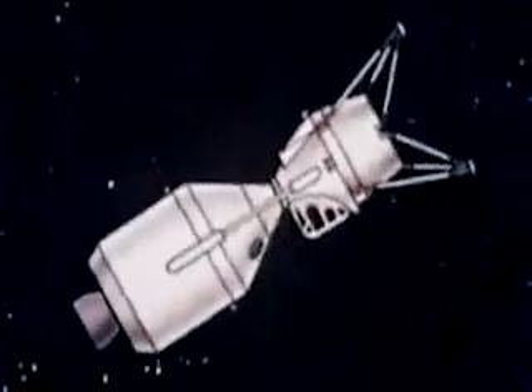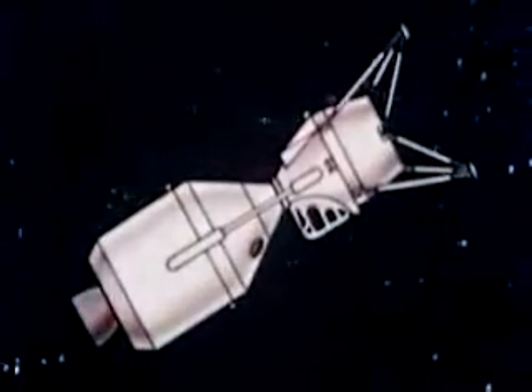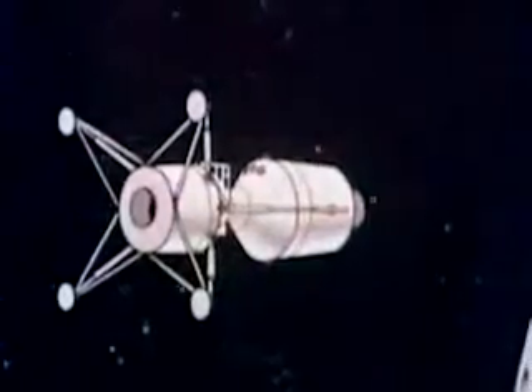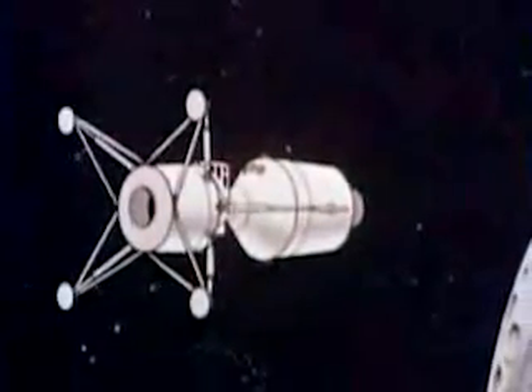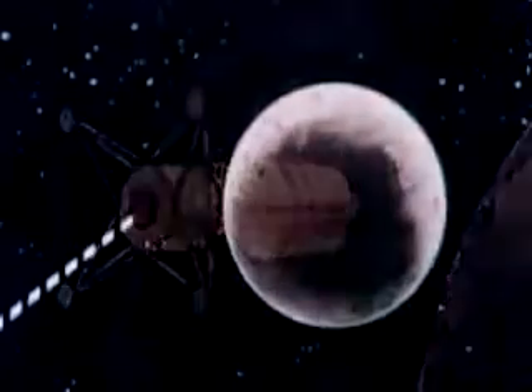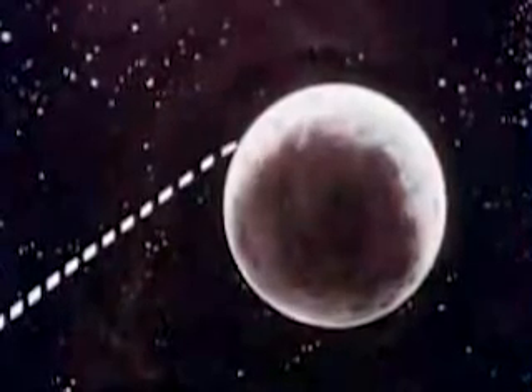A number of mid-course maneuvers may be required to place the spacecraft into position for obtaining the desired orbit around the moon. Preparatory to acquiring its lunar orbit, the spacecraft will be reoriented for deceleration. The service module propulsion system will slow the spacecraft to the proper velocity for obtaining a precise circular orbit approximately 100 nautical miles above the lunar surface.